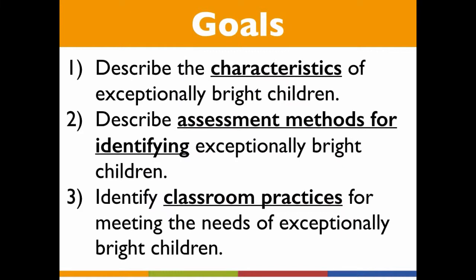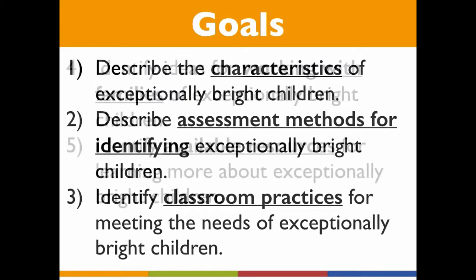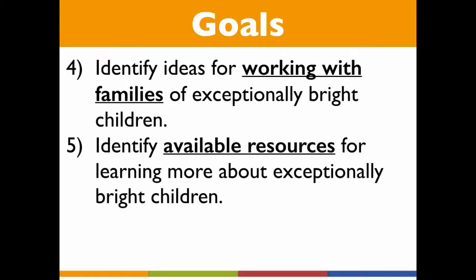After viewing this video, you'll be able to describe the characteristics of exceptionally bright children, describe assessment methods for identifying exceptionally bright children, identify classroom practices for meeting the needs of these students, identify ideas for working with families of exceptionally bright children, and learn more by exploring available resources.